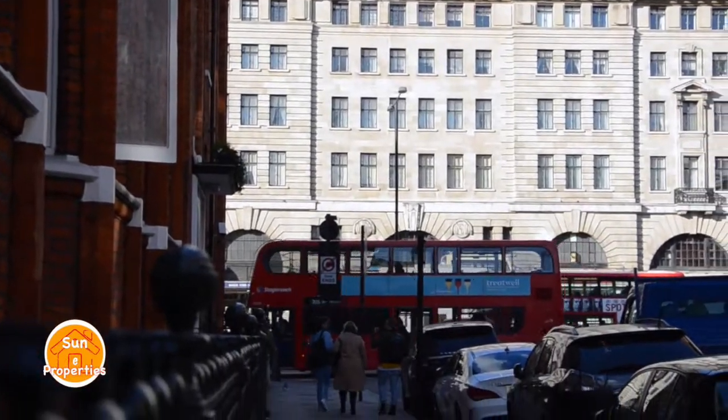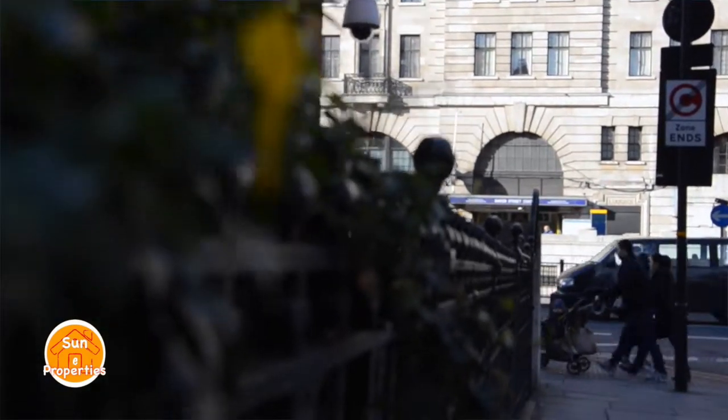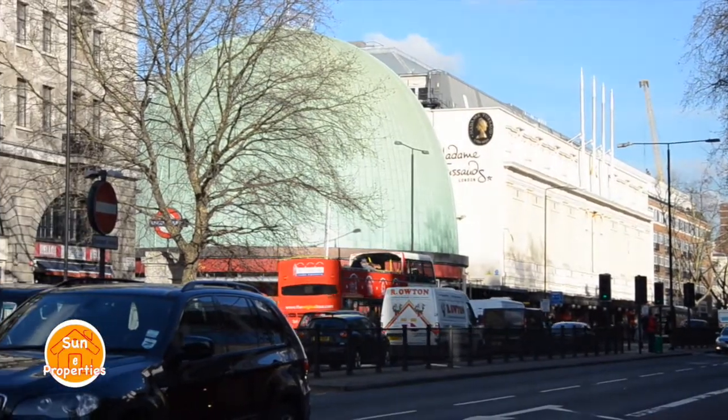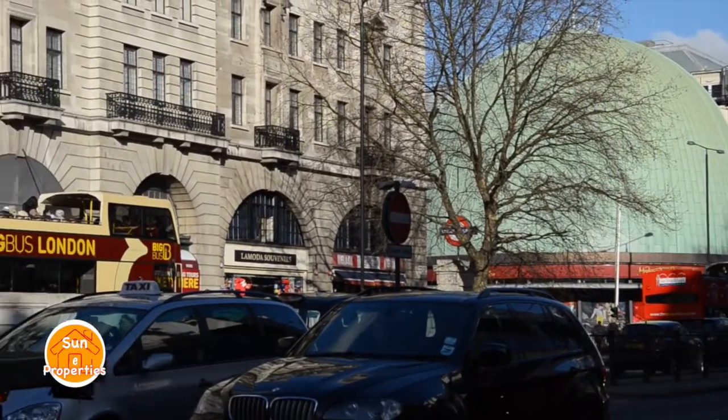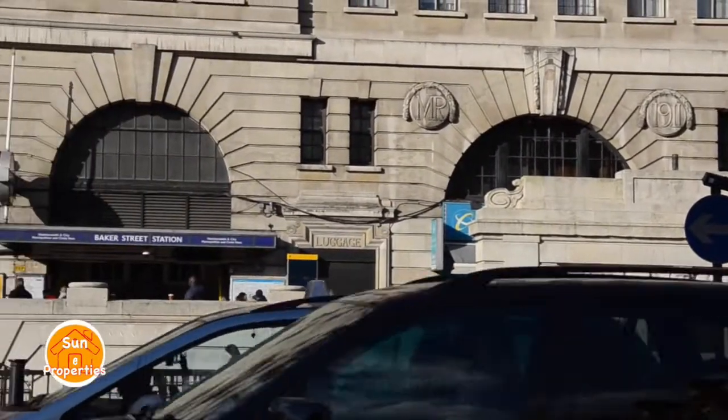Despite the area's fashionable profile, Marylebone is also an ideal residential area with its friendly local shopkeepers and strong community vibe. This property is ideal for a family or young professionals who want quick access to the city.